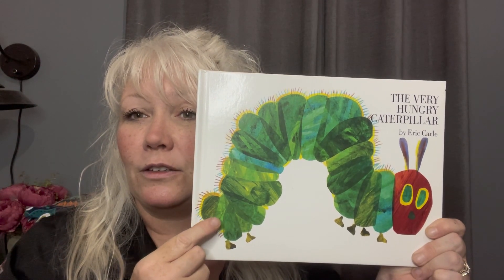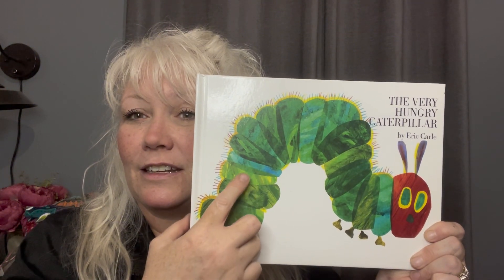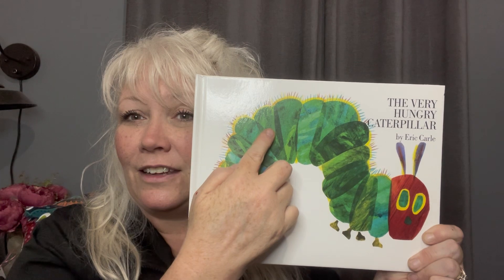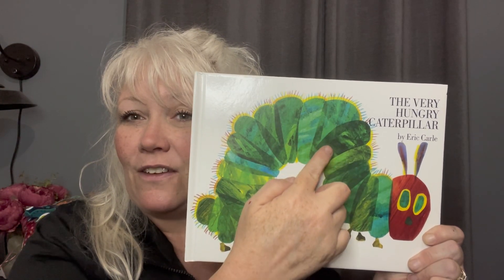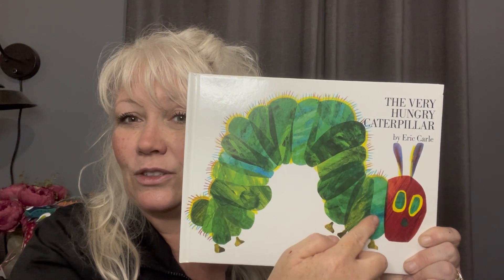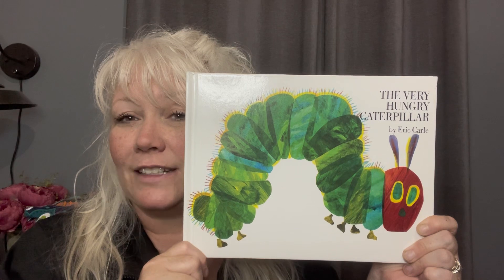1, 2, 3, 4, 5, 6, 7, 8, 9, 10, 11, 12, 13, 14, 15, 16, 17, 18, 19, 20. So we see that there are 20 body segments on this caterpillar.